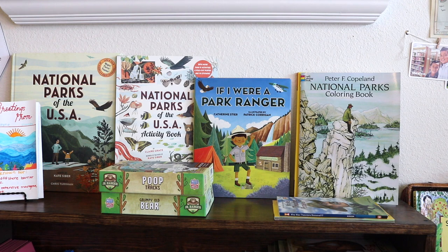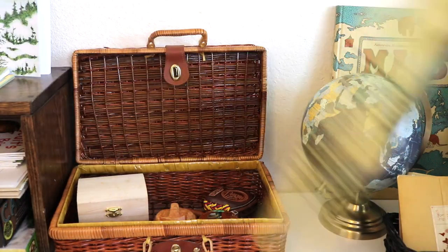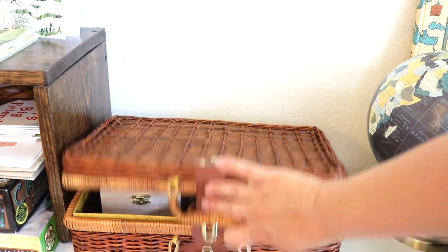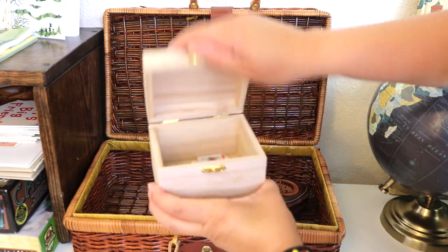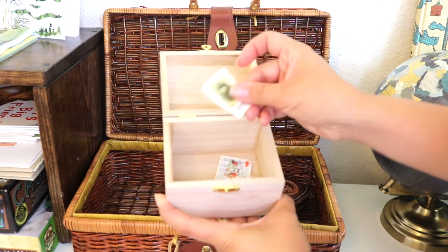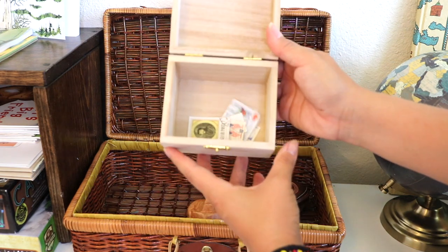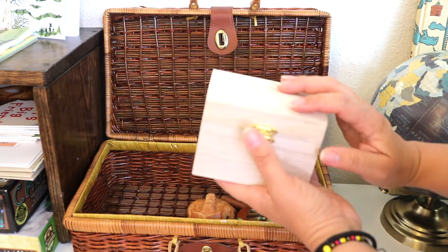I've displayed our national parks resources that we will continue to use and study through the year. I thrifted this wicker basket that resembles a suitcase, and in it I'm storing our stamp collection that we get with our Letters from Afar subscription. The littles enjoy looking at them with our magnifying glass, sorting them, and doing research about where they could have originated from.